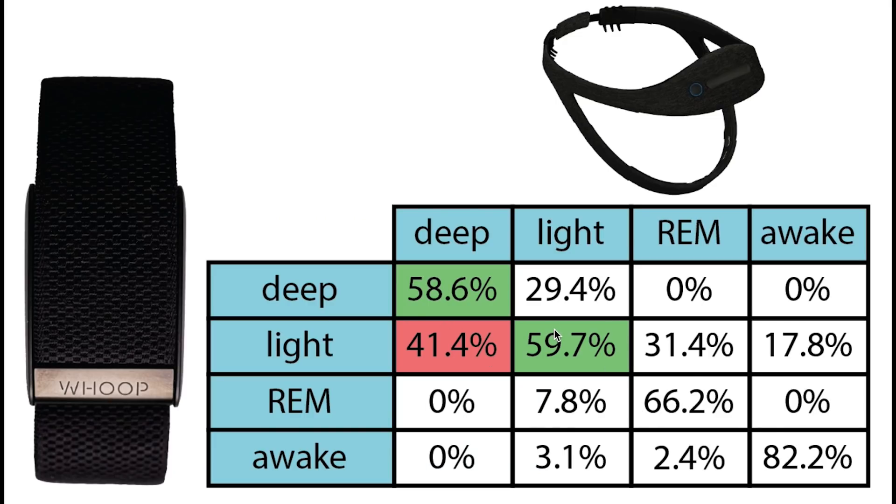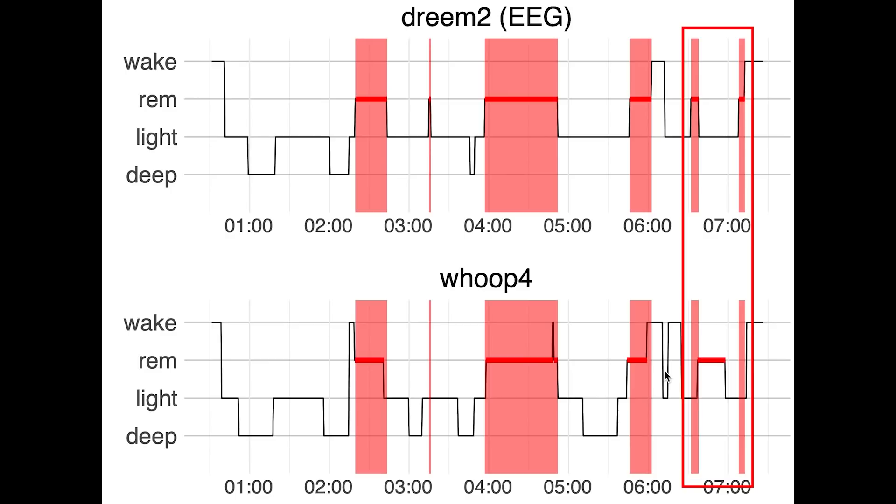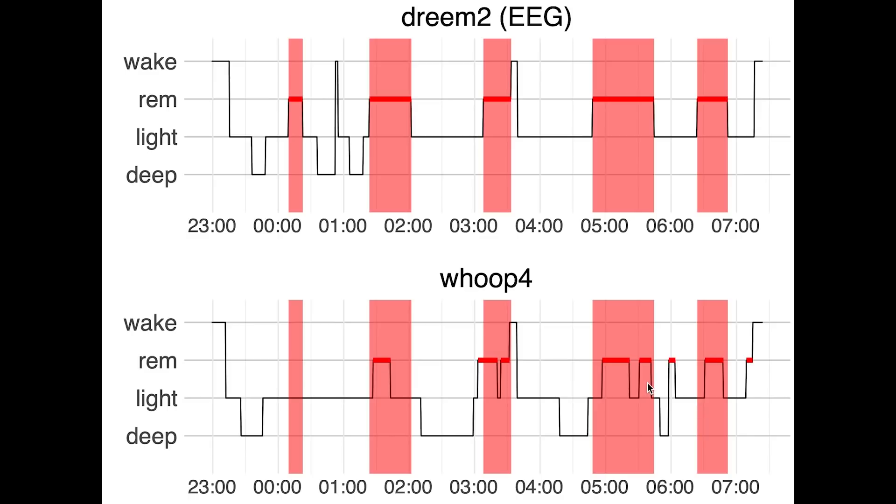Light sleep has about the same percentage correct as deep sleep, at about 60%. If light sleep was confused, it was mostly confused with deep sleep, meaning quite a bit of extra deep sleep was predicted. REM sleep was actually quite good — and this is one of the hardest stages to predict. About two-thirds of what was REM sleep was correctly predicted as REM sleep. Most of the rest was predicted as light sleep. For the first night the Whoop Strap picked up on most of the REM sleep, with only a slight shift at the end. For the second night we see mostly the same thing with good agreement, only missing a short REM segment at the beginning.